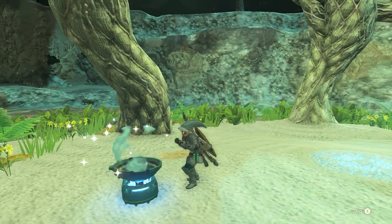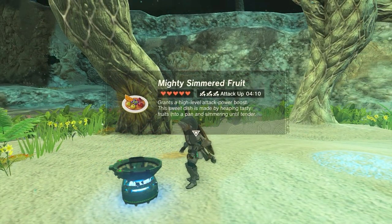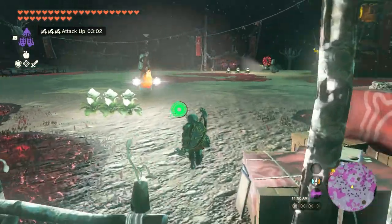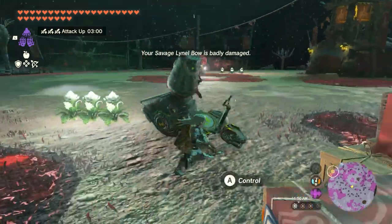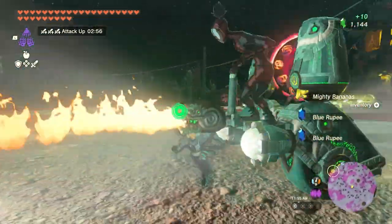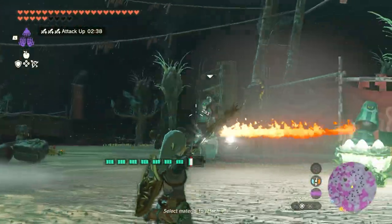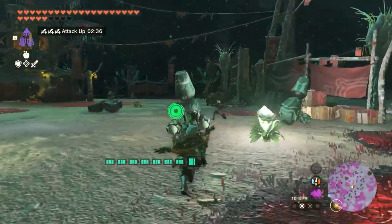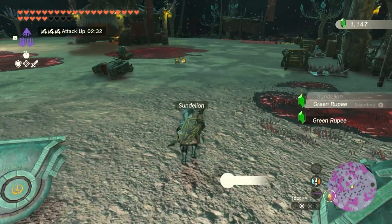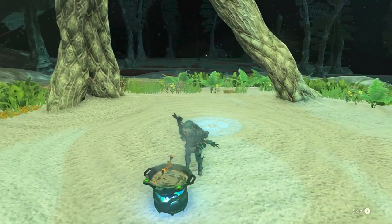Number 6: Mighty Simmered Fruit. Mighty Simmered Fruit is extremely easy to make — it only requires one ingredient: Mighty Bananas. Once you eat the meal, your attack power will increase for a set amount of time, as if you were wearing the Fierce Deity armor set. Depending on how many Mighty Bananas you add, you can increase the duration of the buff. Mighty Bananas can be found growing on banana trees in the southern regions of Hyrule, but you'll likely get most of your stash from defeating Yiga Clan members, who always drop them.